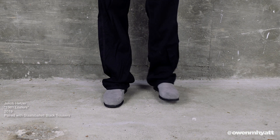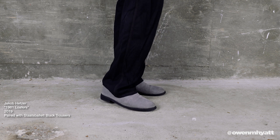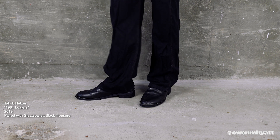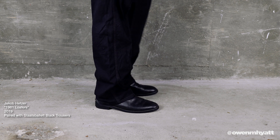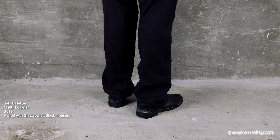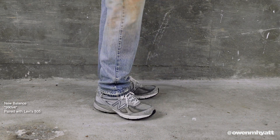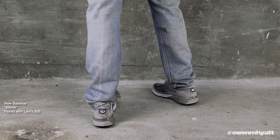I'll do the next two together since they're the same shoe in different colorways — these are the Jacob Hetzer 1981 Loafers, in black leather and gray suede. These were some of my most worn shoes from last year and the year before, but I haven't reached for them as much recently since I've had them so long. Both pairs are completely beat up. If I had to pick between the two, I'd lean toward the gray suede. Next up, my go-to gym shoes and running shoes — the New Balance 990V4s in classic gray. You can tell how cooked these are from the discoloration.